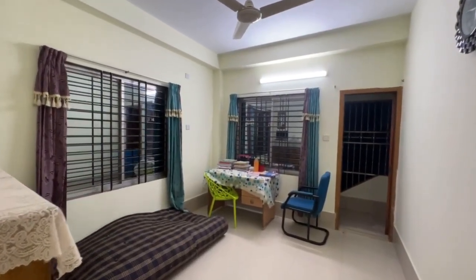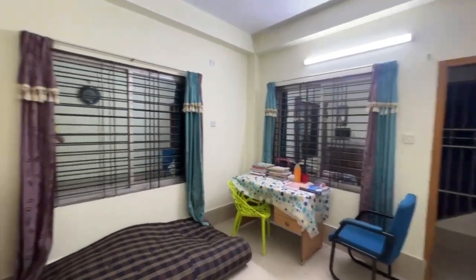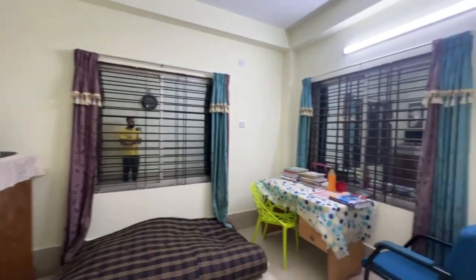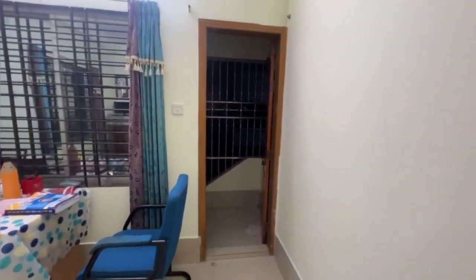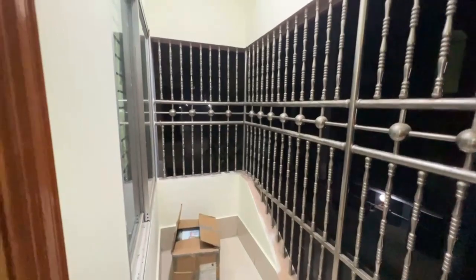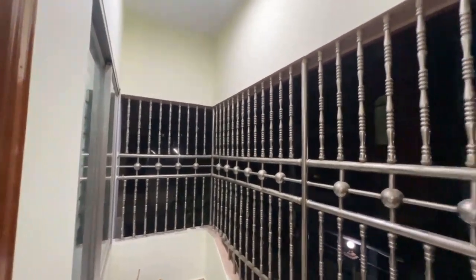This is the guest room. Then the dining room. This is the place of the dining room. Now our dining room.